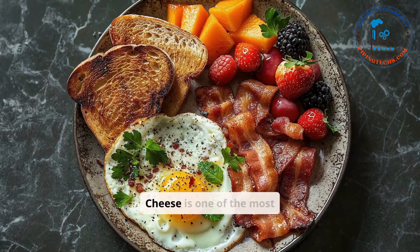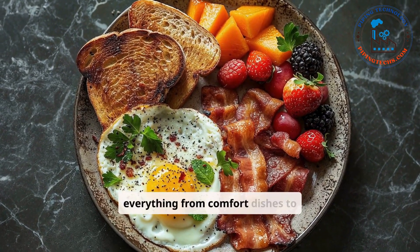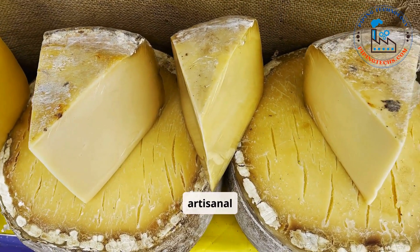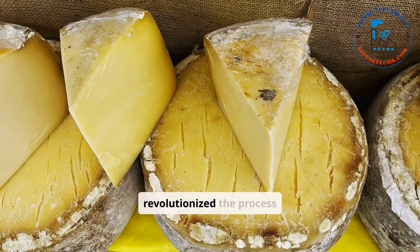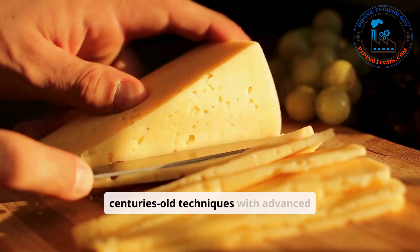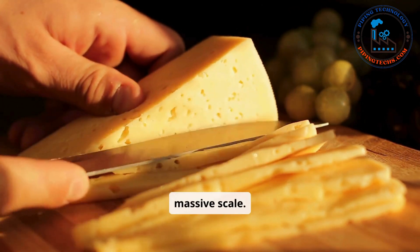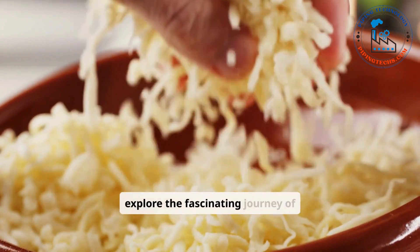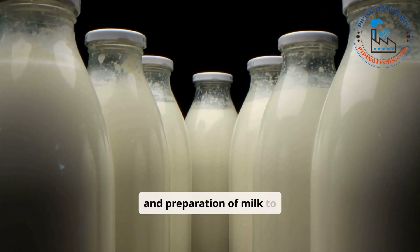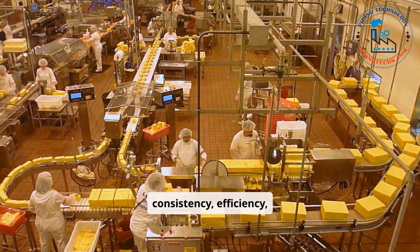The industrial cheesemaking journey. Cheese is one of the most versatile and beloved foods worldwide, used in everything from comfort dishes to gourmet cuisine. While traditional cheesemaking is often associated with artisanal craftsmanship, modern manufacturing has revolutionized the process to meet global demand. Industrial cheese production combines centuries-old techniques with advanced technology, allowing for the creation of a wide variety of cheeses on a massive scale. Industrial cheesemaking ensures consistency, efficiency, and safety.